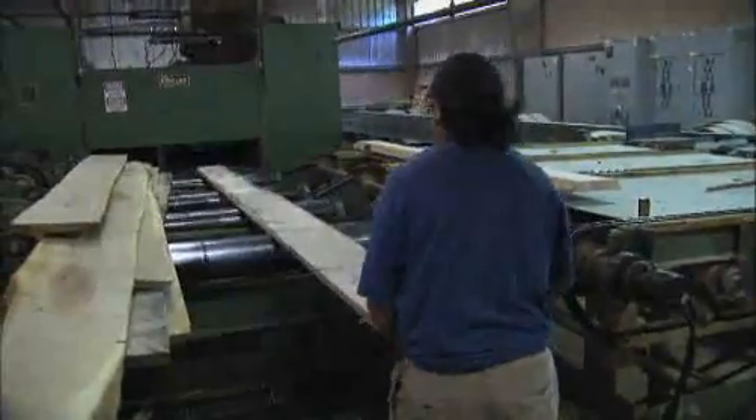Logs between 8 and 16 feet enter the line, and to ensure maximum yield, laser scanners map each cut. The two lasers line up with two saws that move in and out, so once he lines it up and feeds it through, when it comes out the other end you've got a square edge — just a nice square board.